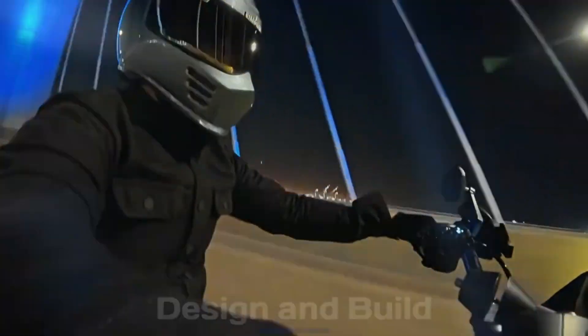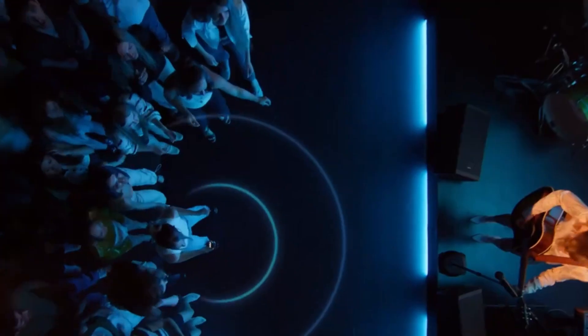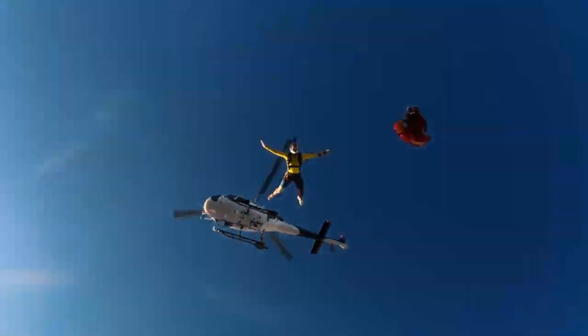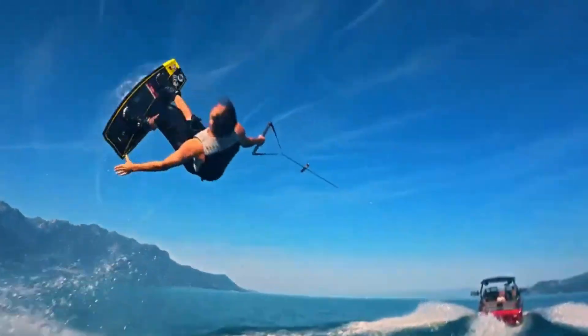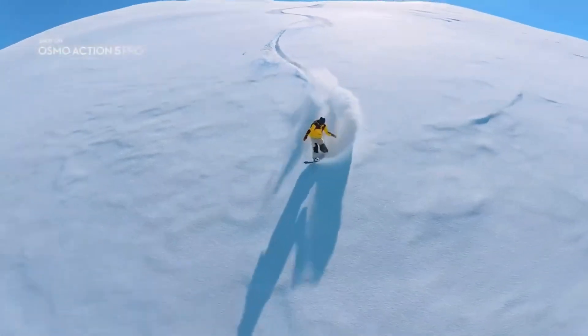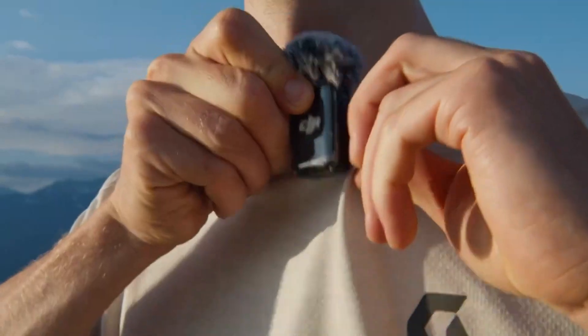Design and build: Leaked renders suggest a sleek, compact design reminiscent of the Osmo series, with a rugged build that could include water resistance for adventure enthusiasts. A small high-resolution touchscreen display is rumored to be integrated into the device, enabling easy framing, playback, and settings adjustments. The camera might also feature modular attachments, such as an extended battery pack or external microphones, enhancing its utility for professional users.